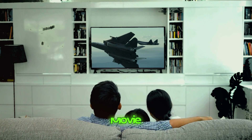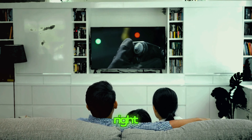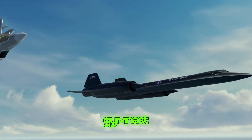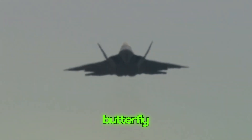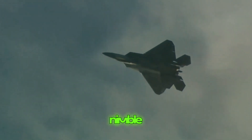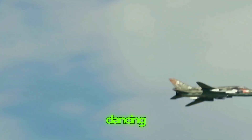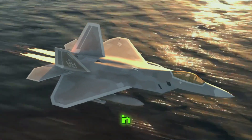Top gun maneuvers — the Raptor can turn and twist on a dime, making it difficult for enemies to hit. The F-22 Raptor can do fancy flying tricks in real life. When enemies try to shoot at it, the Raptor can move really quickly like a gymnast doing flips, making it super hard for the bad guys to aim. Just like some cars can make sharp turns without slowing down, the Raptor can do that in the air — it can twist and turn so fast that it feels like it's dancing through the sky.